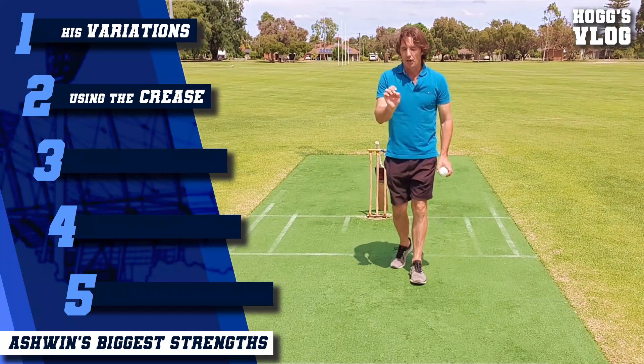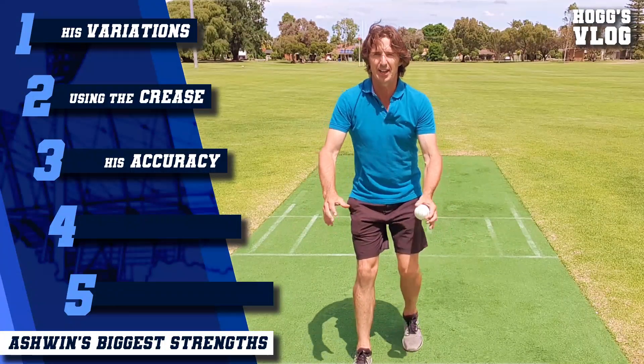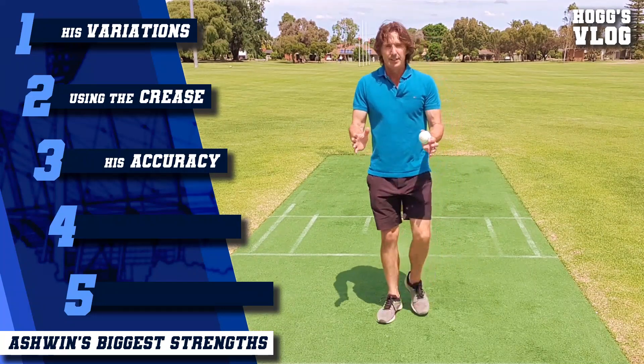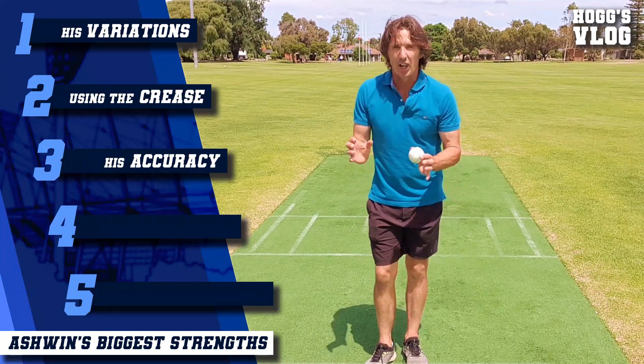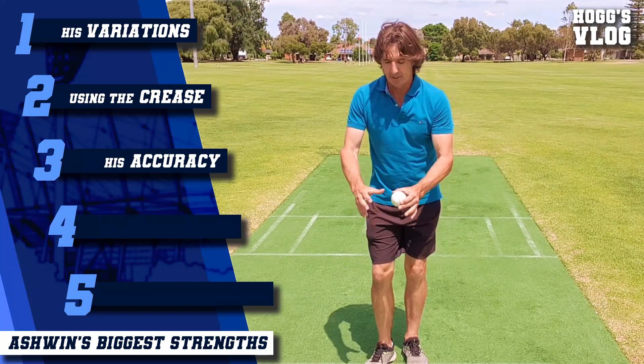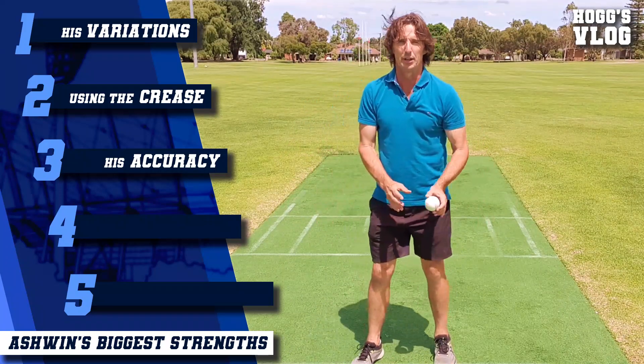The next ingredient is accuracy. He owns this little piece of real estate where the batsman has to decide whether to come forward or back. For any top spinner, length comes first, then line. Owning this real estate, he's always on a perfect length, but he's also changing the lines as well.